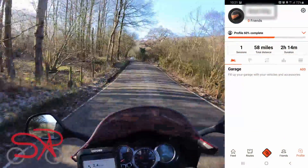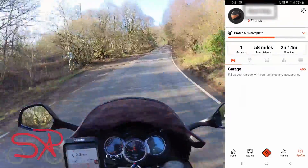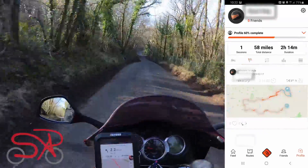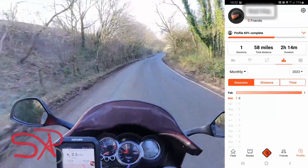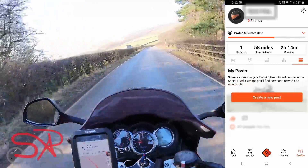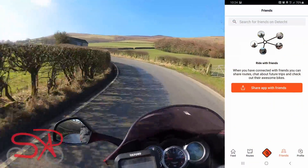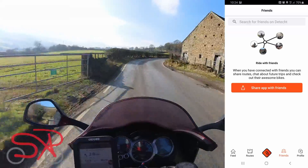On the actual profile page it'll tell you how complete your profile is, how many rides you've saved, your total distance ridden and time on the road. Below that you have five categories: garages to display your vehicles, all the rides you have been on, all the rides you have planned, statistics based on when and how far you've ridden, and posts for a community. There's also a friends tab where you can connect with friends and share the app.